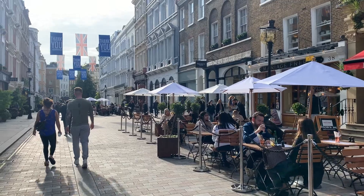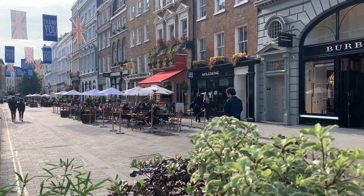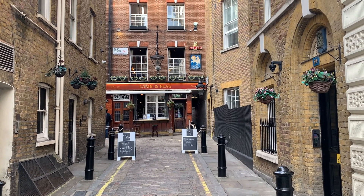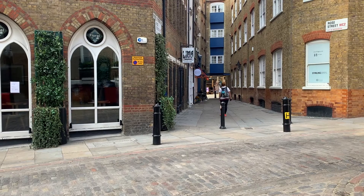Right next to the Piazza, King Street is a fun one to walk down. There are lots more shops and cafes here and some of the best in the area can be found along this road. Just off King Street, Rose Street is another great gem in Covent Garden. There's a fun pub called the Lamb and Flag here and lots of little shops and cafes too.